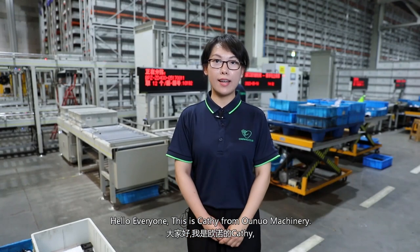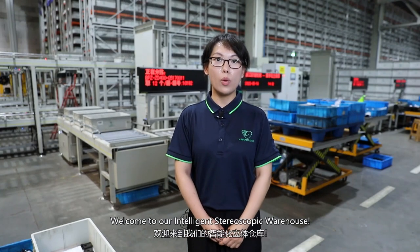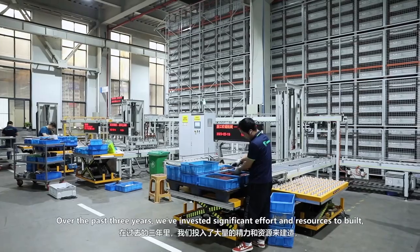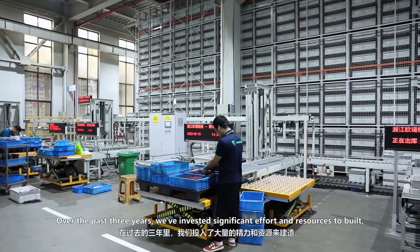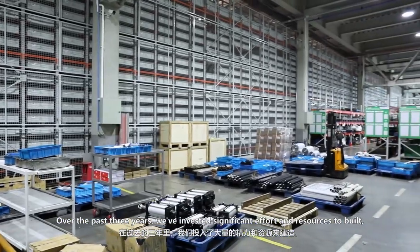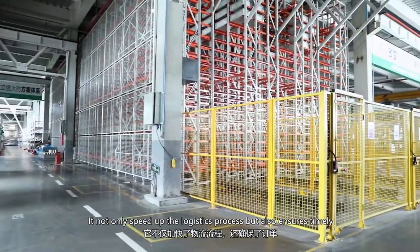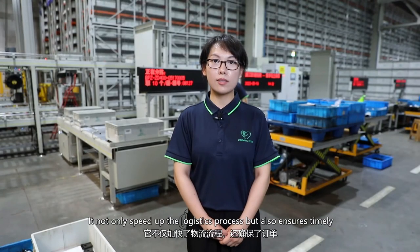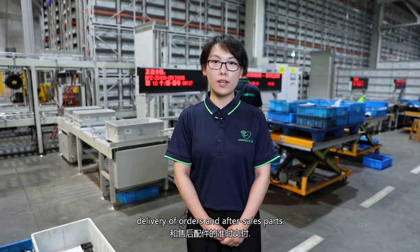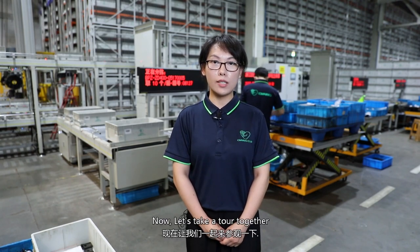Hello everyone, this is Cassie from Onno Machinery. Welcome to our intelligent stereoscopic warehouse. Over the past three years, we've invested significant effort and resources to build it. It not only speeds up the logistics process, but also ensures timely delivery of our machines and after-sales spare parts. Now let's take a tour together.